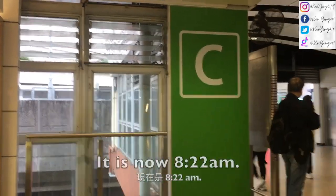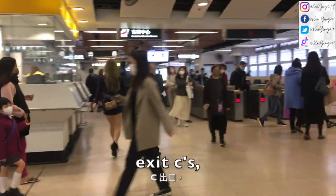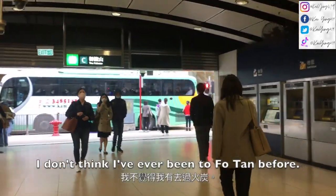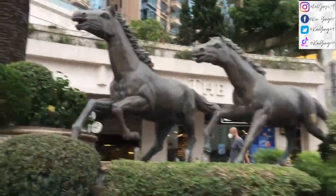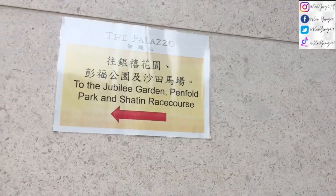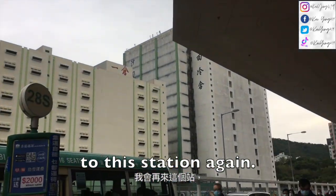Good morning everyone. It is now 8:22am and I have arrived outside of Fo Tan MTR station. I don't think I've ever been to Fo Tan before. We have to cross over the subway crossing. I have to go to the Jubilee Garden. I don't think I'll ever come to this station again.